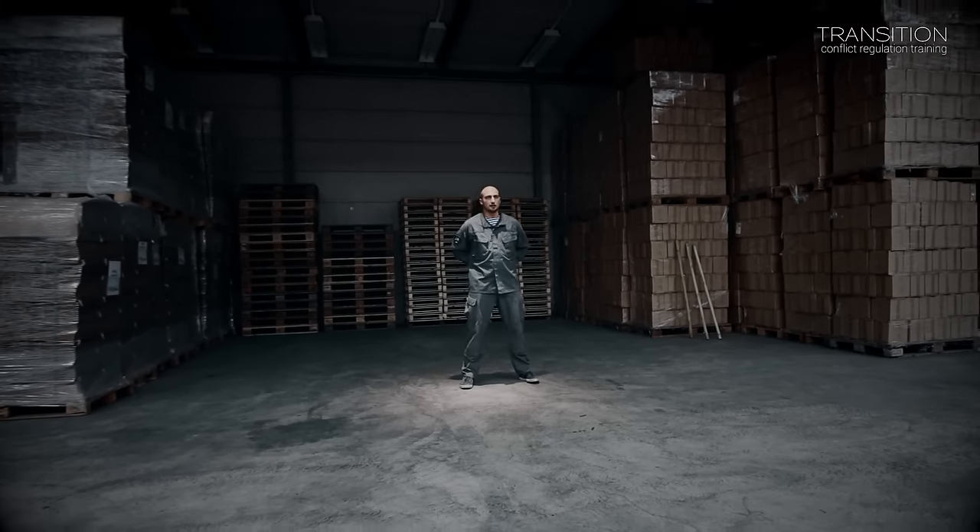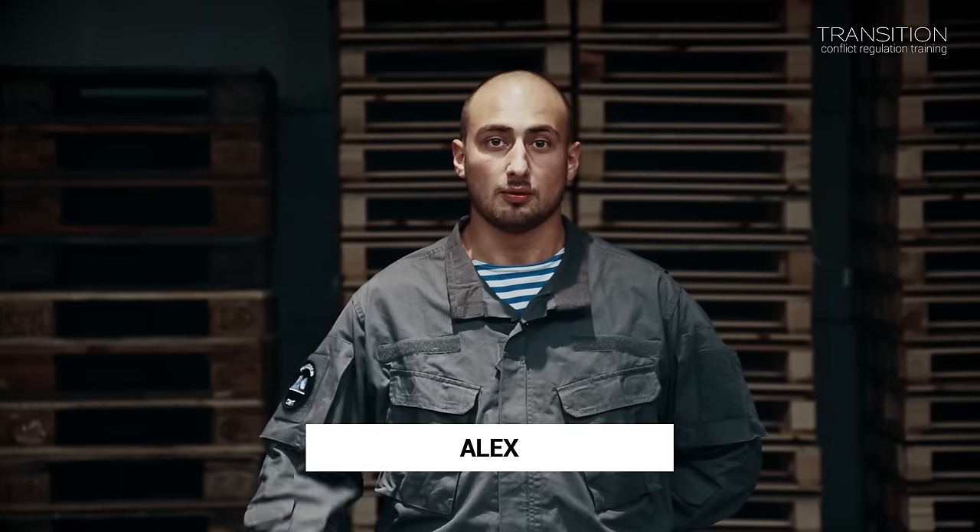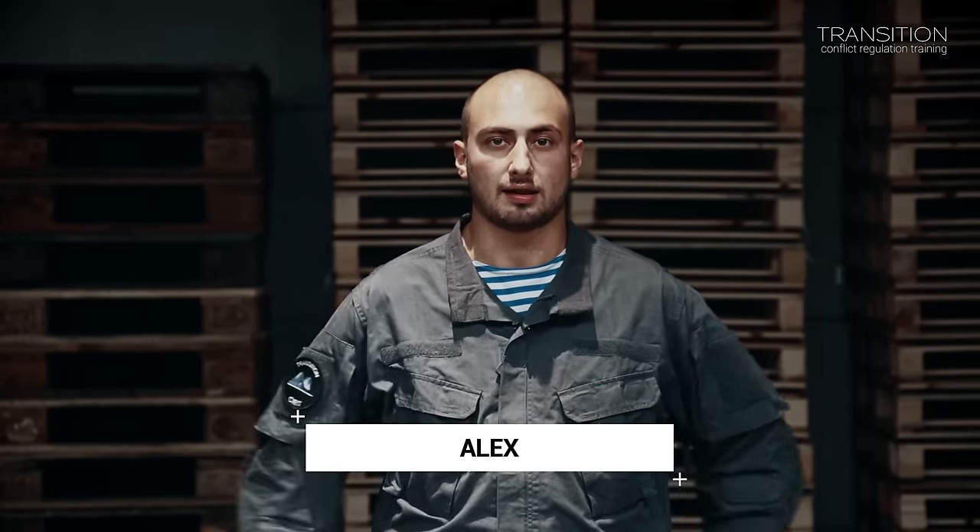Welcome to a new video of the Sistema Kadashnikova presented by Transition CRT. In this video I will explain what you can do if someone has you in a rear naked choke. First I want to explain that this choke is very dangerous. If someone knows how to apply it correctly, you can be out of consciousness in a couple of seconds — maybe five to ten seconds and you'll be out.